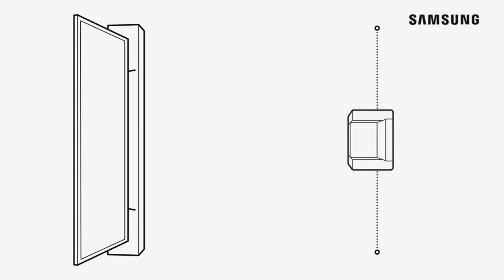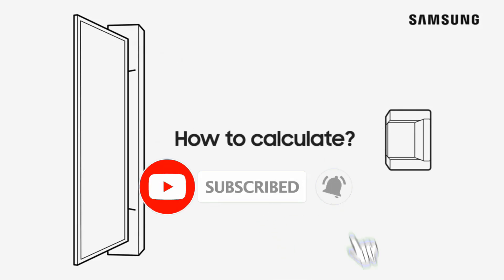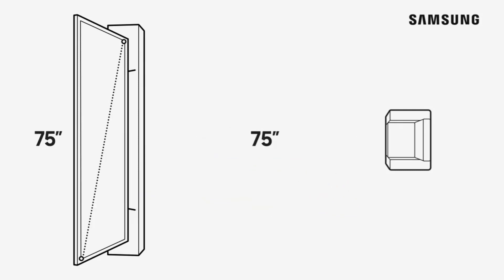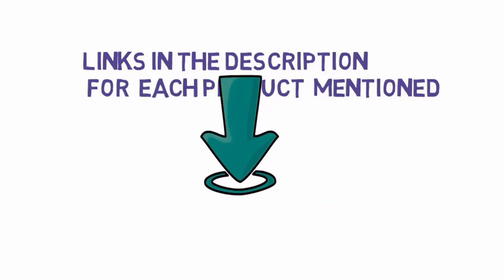Are you looking for the best 70, 75, or 77-inch TVs? In this video we will look at some of the best 70, 75, and 77-inch TVs on the market. Before we get started, we have included links in the description, so make sure you check those out to see which one is in your budget range.